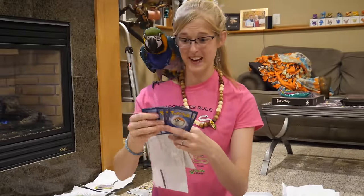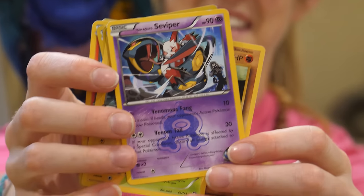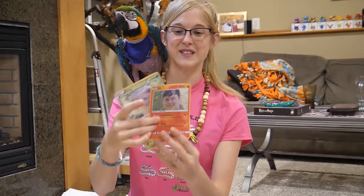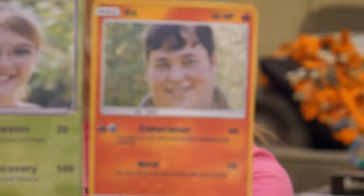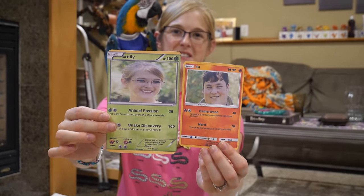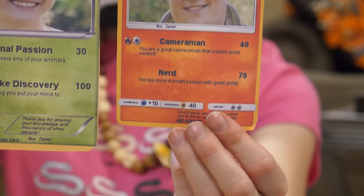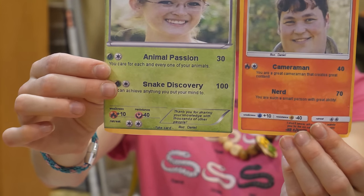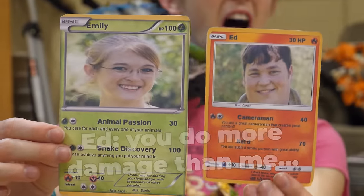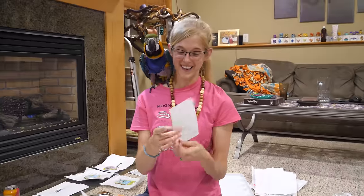Daniel sent some really nice Pokemon cards - Machop, Machoke, Pansage, and Seviper. I like hearing you pronounce Pokemon names - you got those right! He also sent two custom Pokemon cards of us. This is your old Facebook profile picture - Daniel went Facebook stalking. That's noodle around my neck during family photos. My moves are animal passion and snake discovery. I have 30 health. These cards are great, Daniel - though the stats aren't very accurate at all!